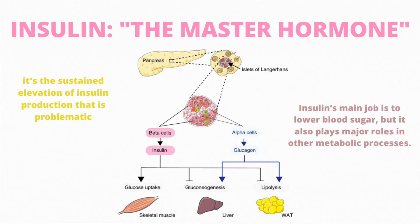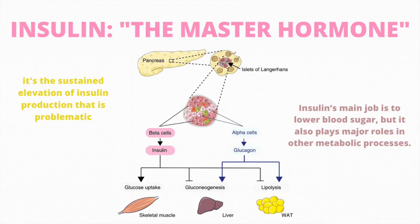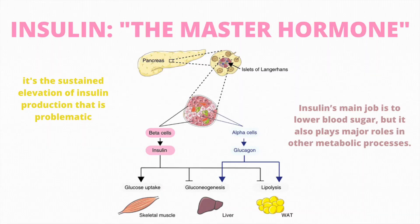Let's start. Insulin — the master hormone. From an overall health perspective, it's the sustained elevation of insulin that's problematic, not insulin itself. Because you need to produce insulin, yes or yes. So insulin's main job is to lower blood sugars, but it also plays major roles in other metabolic processes. And for this reason, insulin is known as the master hormone.